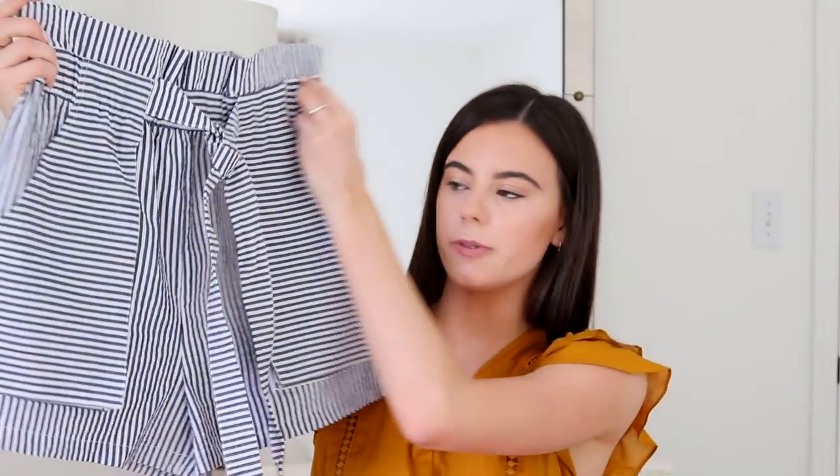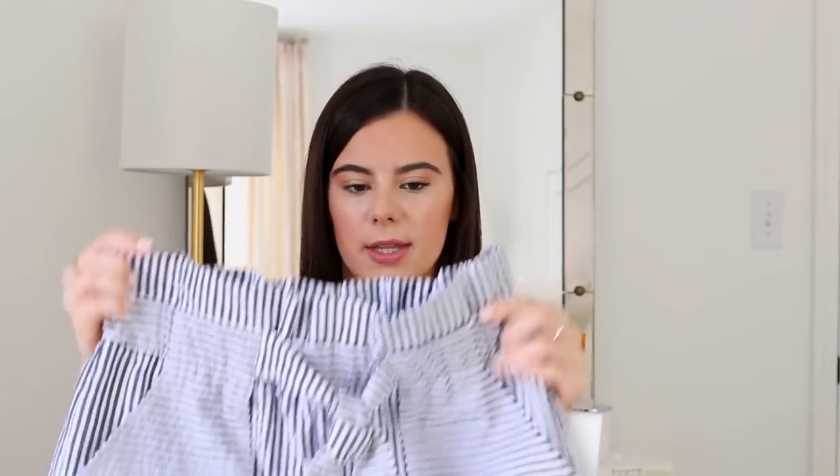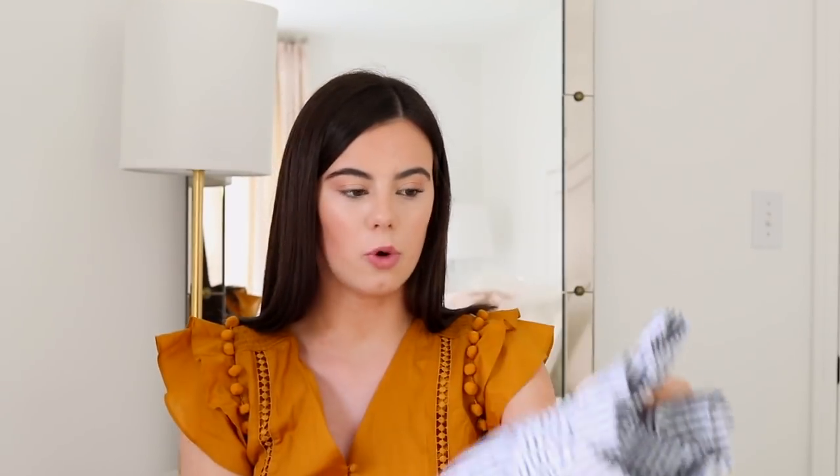Next I went to Zara. The first item is these adorable paper bag shorts, cinched at the waist with detailing at the top and a little tie you can do as a bow or a knot — very nautical. These are reasonably priced at $39 and they look very J.Crew but are less expensive. Perfect for summertime and I'll probably take these on my trip.